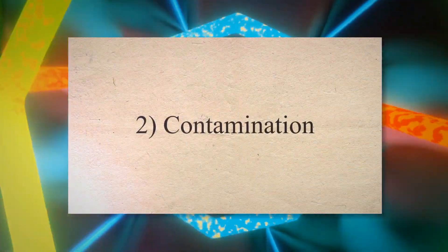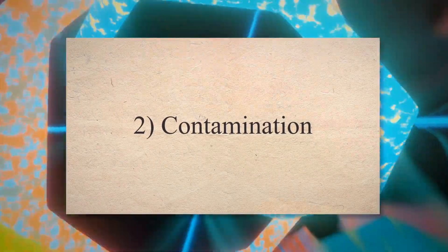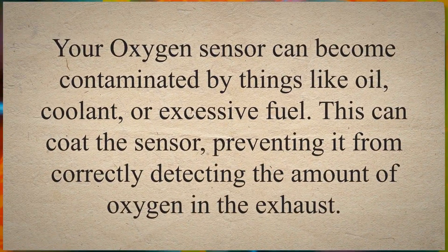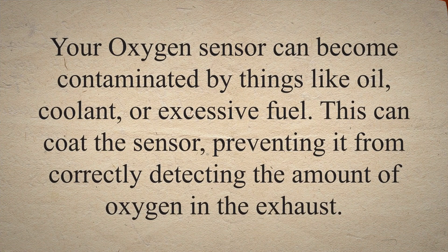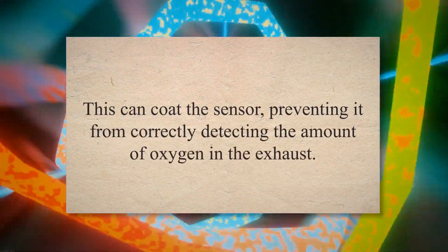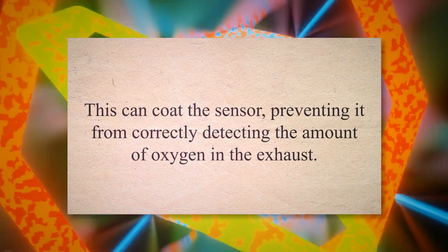2. Contamination. Your oxygen sensor can become contaminated by things like oil, coolant, or excessive fuel. This can coat the sensor, preventing it from correctly detecting the amount of oxygen in the exhaust.